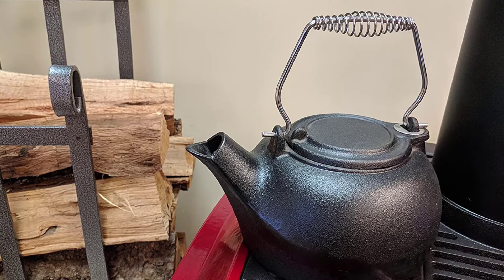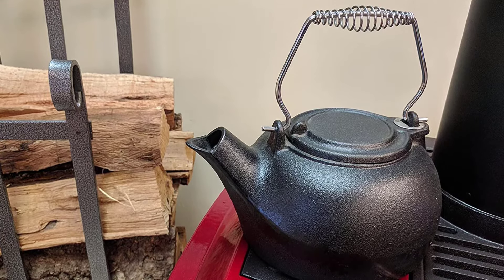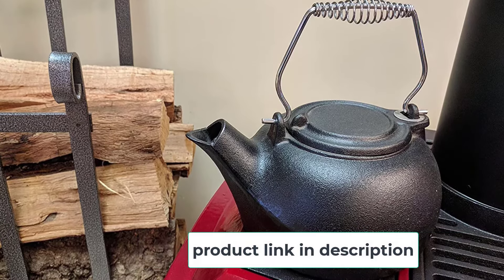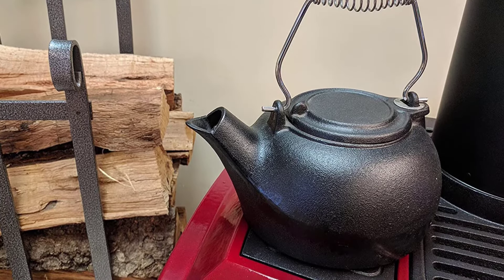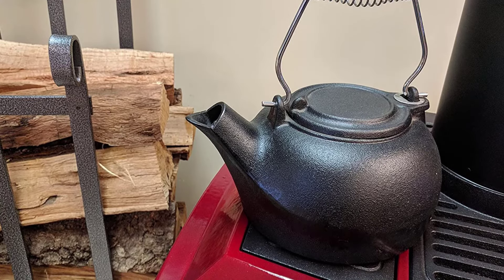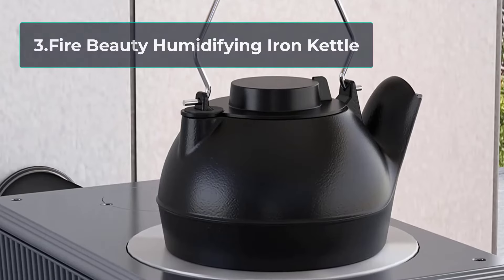The US Stove Co Kettle Fireplace is an essential accessory for your stove, no matter the fuel type. It will keep you cozy whether there's just a little rain outside or a full blizzard, getting the heater going inside the firebox. It features heavy-duty cast iron construction that heats up quickly and retains heat well. It has a large capacity of three quarts, which is enough for any household.